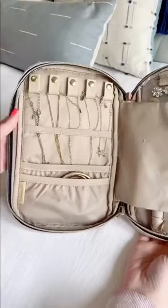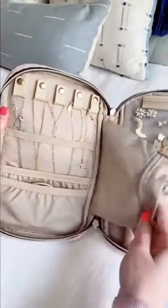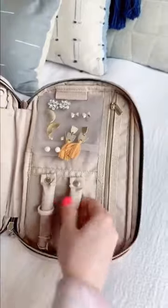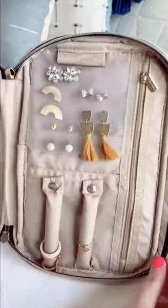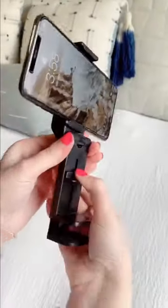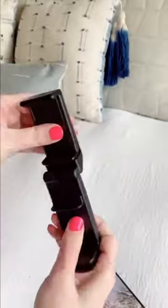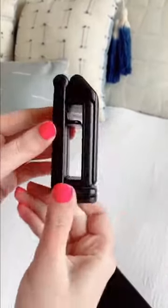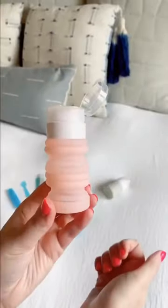This jewelry organizing case has so many compartments — little hooks for necklaces so they don't get tangled, different pockets, little rods for your rings, and a plastic section for your earrings. This phone mount can hook onto the seat in front of you on an airplane, onto your luggage, or a table so you can watch a show, and it folds up nicely into your bag.